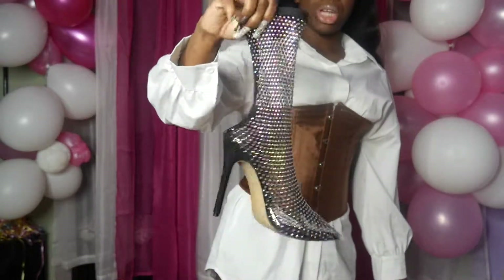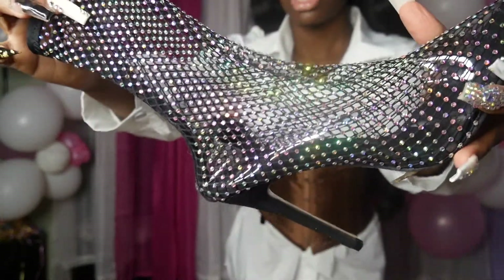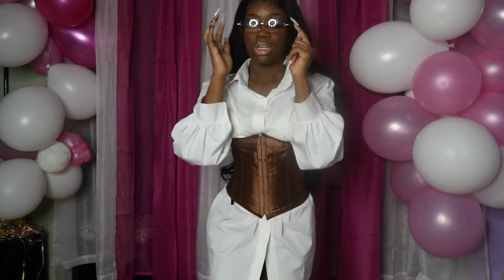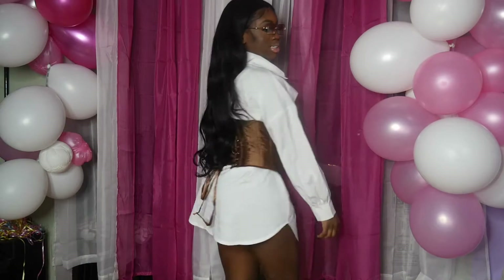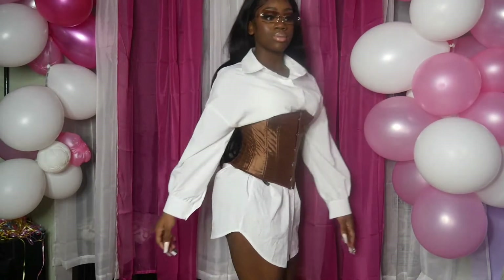I think I paid thirty dollars for these shoes. They've got rhinestones — diamonds, whatever you want to call it — they're really cute. They are a bit slippery though, so you gotta be careful when wearing them. I also got these shades from AliExpress. So yeah, it's a look. Here's the back — it's a vibe.